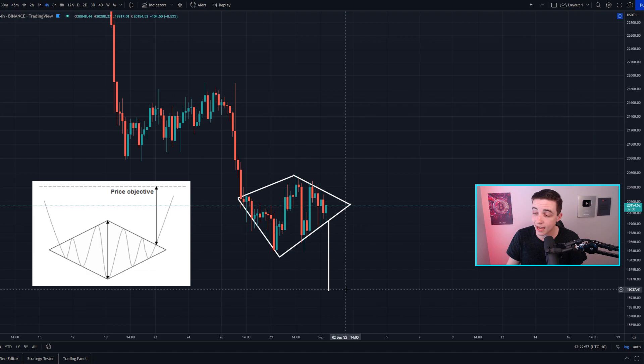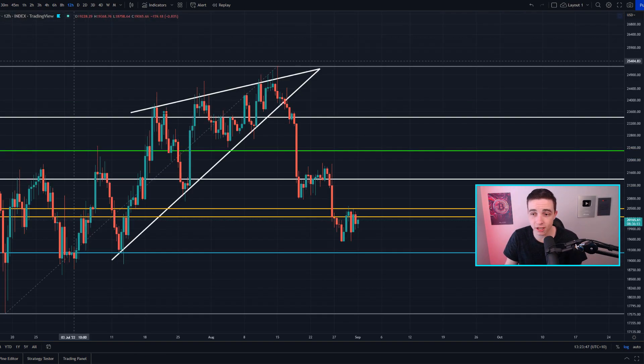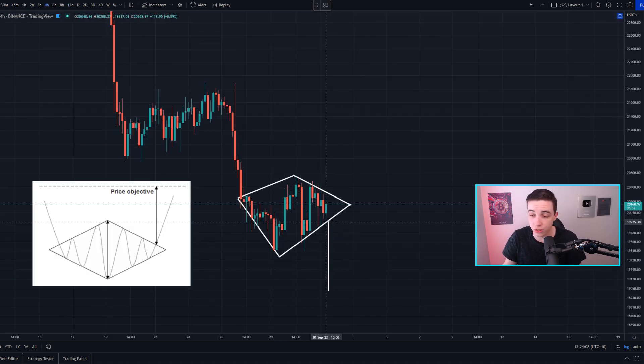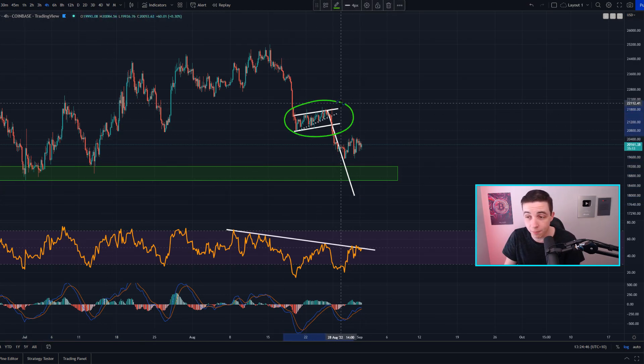If we see a confirmed break above resistance, the technical price target would be coming into play at around 21.3k — a thousand dollar move to the upside. But if we break below the support level, the technical price target would be coming into play at around 19,000, where there should be a lot of support based on previous support levels. Not only that, but the full technical price target for the previous rising wedge pattern I covered weeks ago is also coming into play at around 19.2k, where we have a Fibonacci level of support.